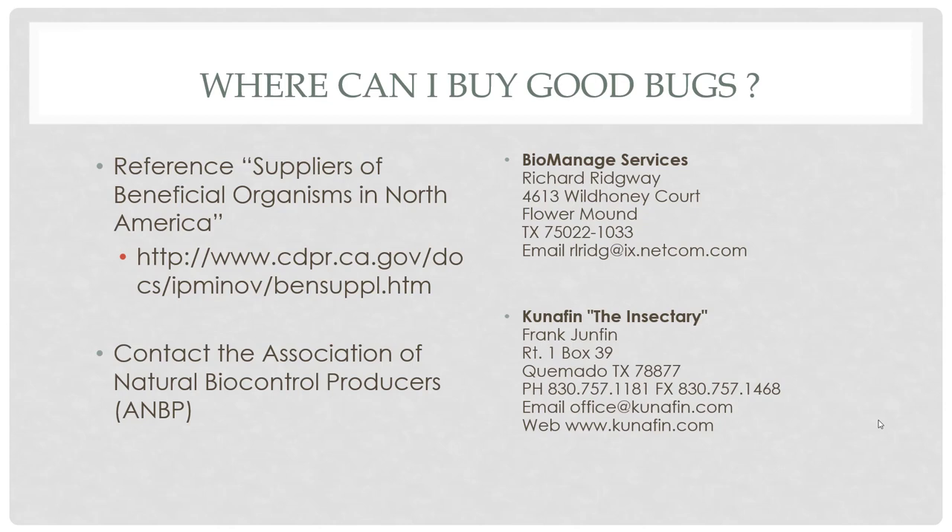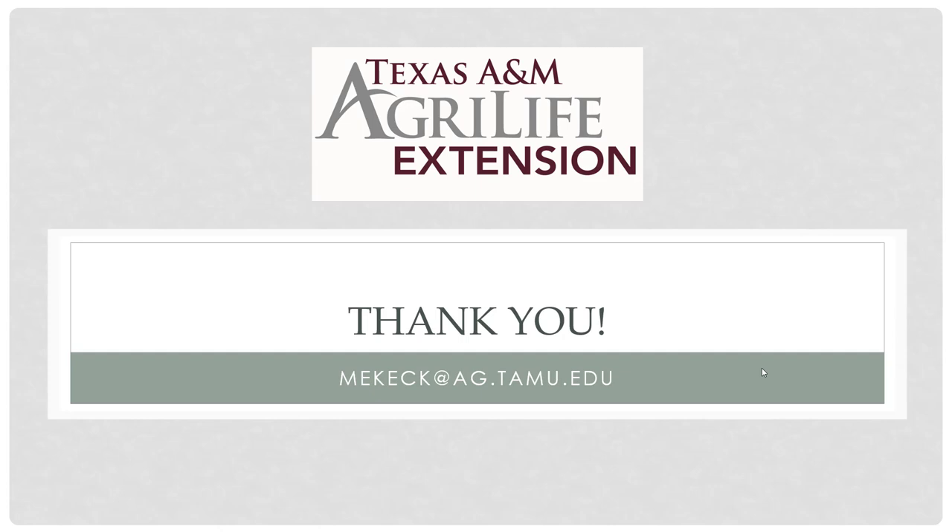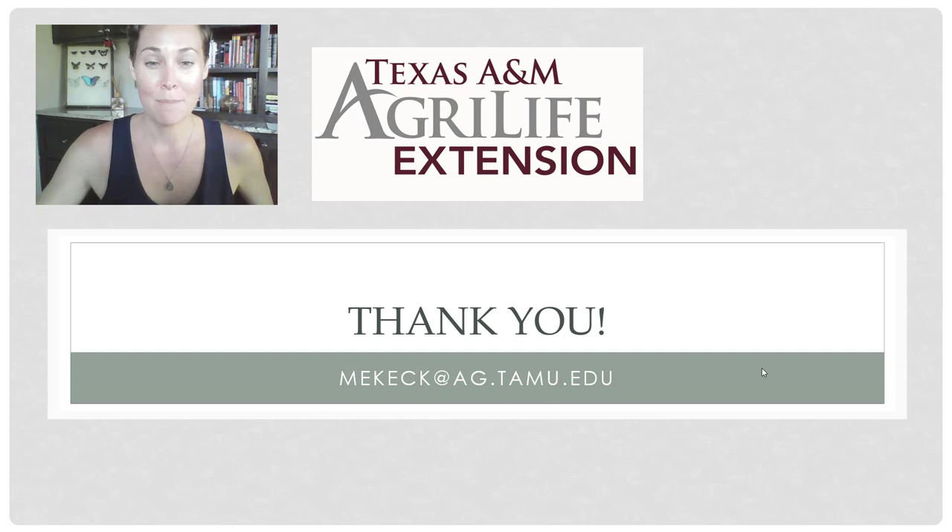That concludes this week's weekly webinar series. This was a short one covering the second half of who are the other good guys out there. My name is Molly Keck and I am an entomologist with the Texas A&M AgriLife Extension Service in Bexar County. Thanks for joining us.